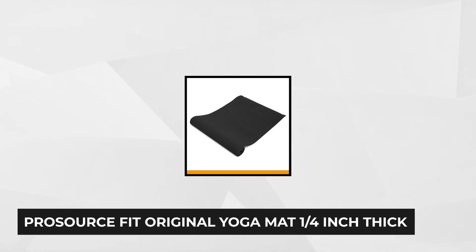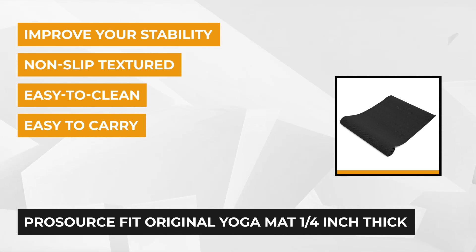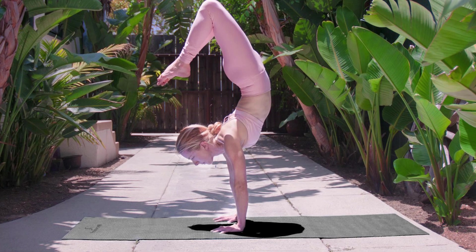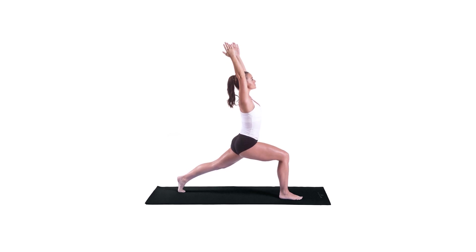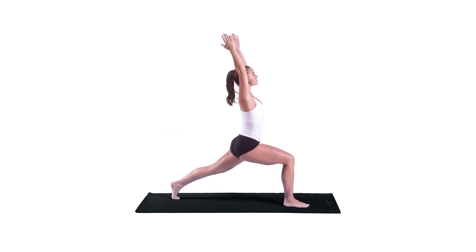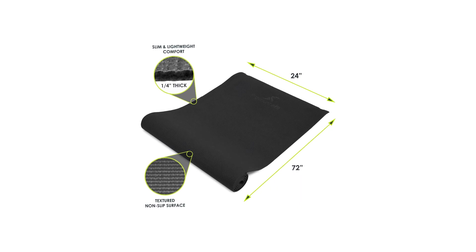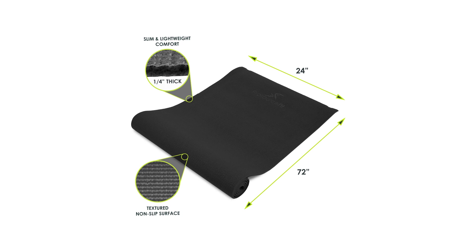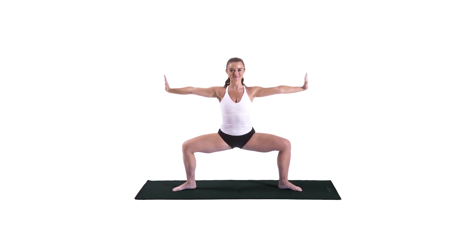At number five is the Pro-Source Fit Original Quarter-Inch Yoga Mat. It comes with a non-skid textured surface which allows it to stick to the floor for perfectly balanced poses and safe yoga practice. The 6mm thick mat measures 68 by 24 inches and weighs just over 3 pounds, making it lightweight and comfortable to carry around. This original mat comes with a carrying strap making it easy to carry. For both your safety and that of the environment, the mat is made from PVC material that is free of toxic phthalates, furans, heavy metals, and dioxins. The Pro-Source Fit Original Yoga Mat comes in five colors and two multi-colored options, letting you choose a color that matches your mood and personality. The mat is easy to clean and its versatile high quality makes it suitable for everyday use for yoga or a workout at home.